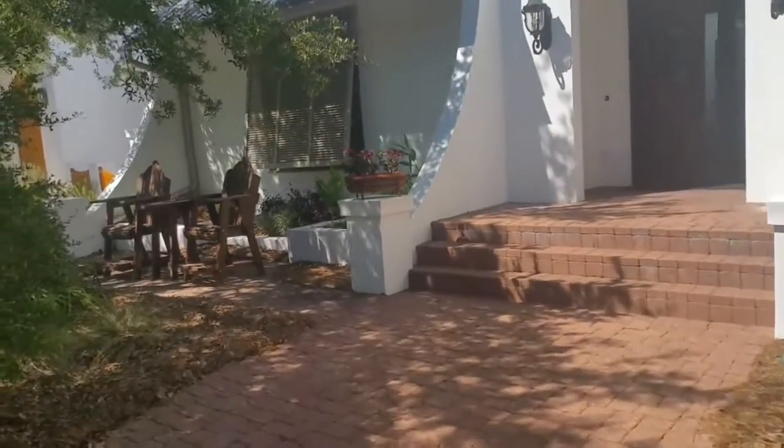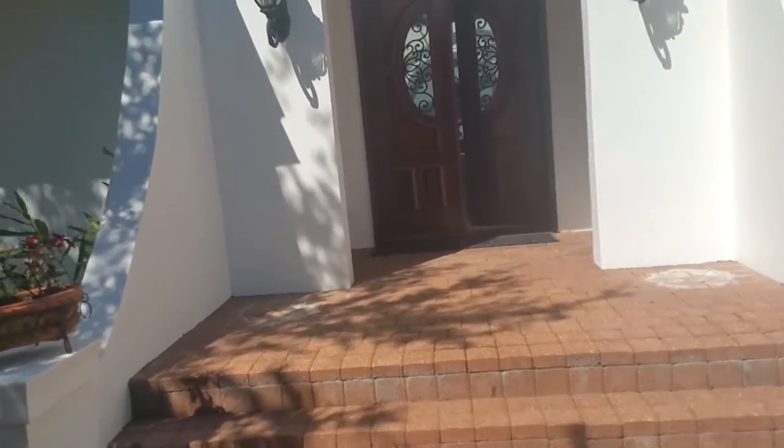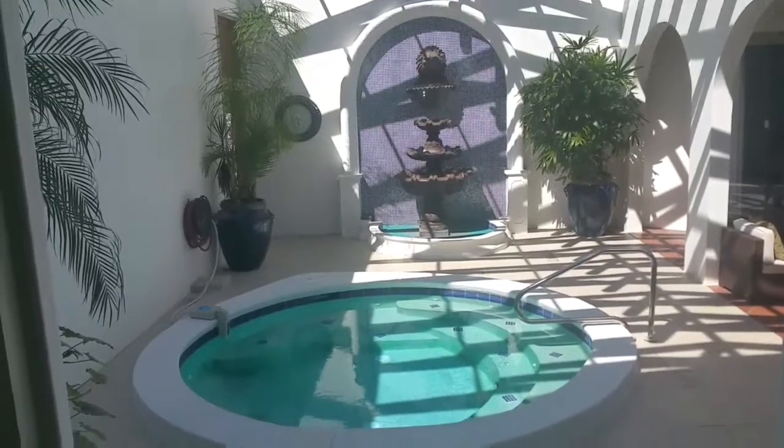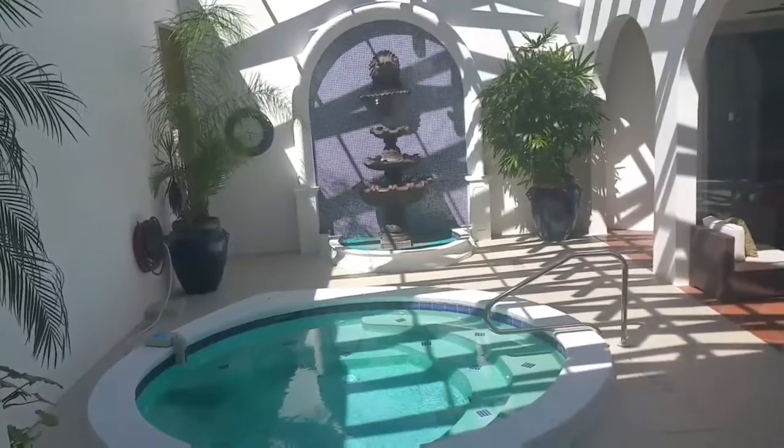Here is the entryway to the residence, which opens up into a very attractive front door. This is the first thing you see as you walk into the house through the front door.